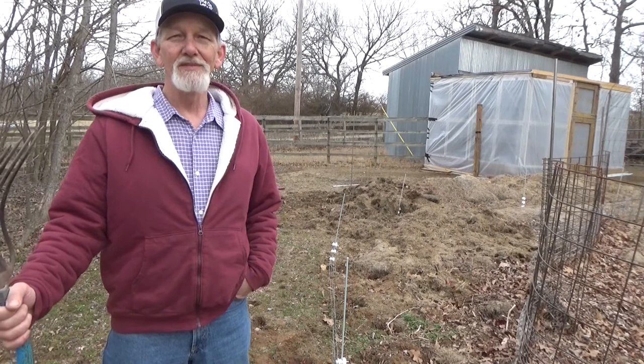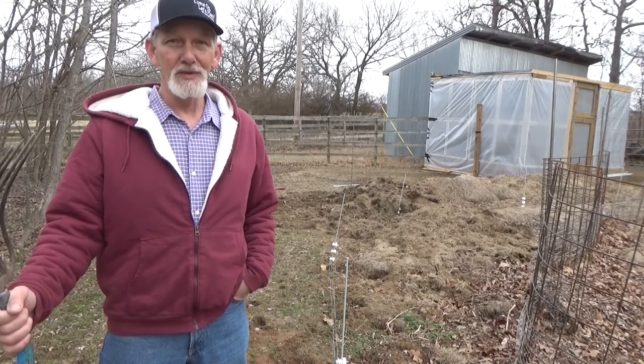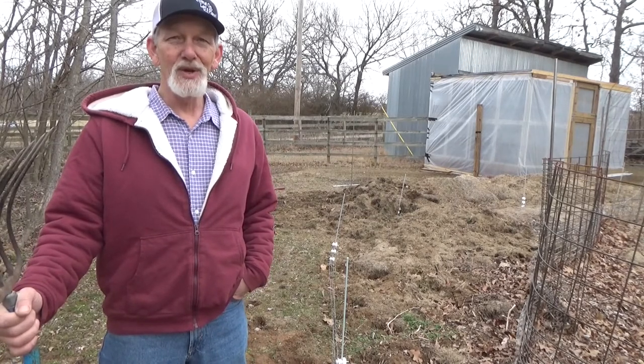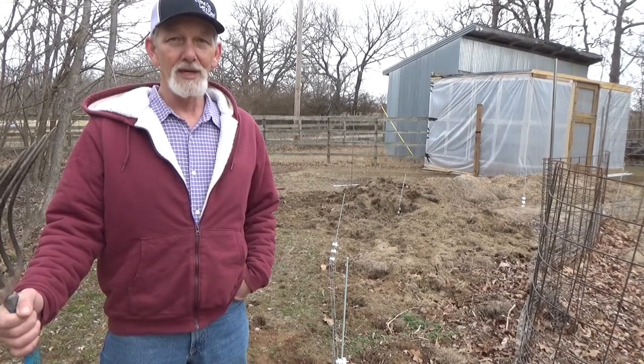Hi, thanks for stopping by the garden. Today is Saturday, February 27th — you know what that means: a little weed-free review. You caught me out here this morning kind of outlining the new garden layout. I've got to get this new fence put in and get this hot wire back up and running.